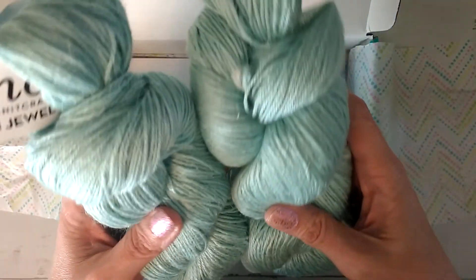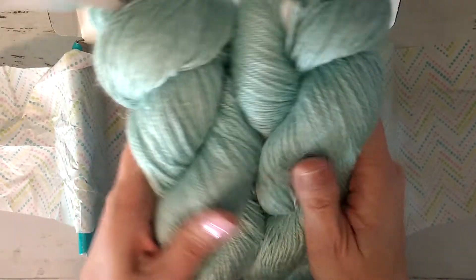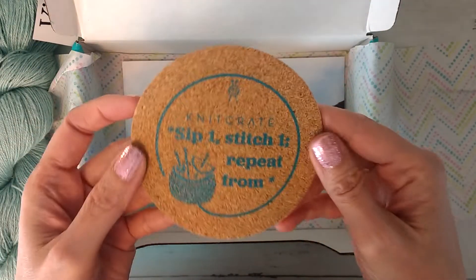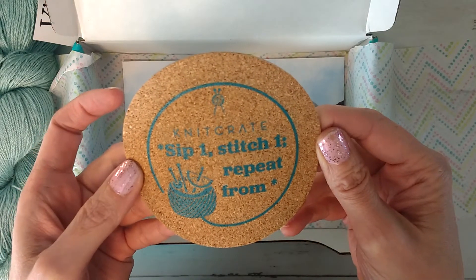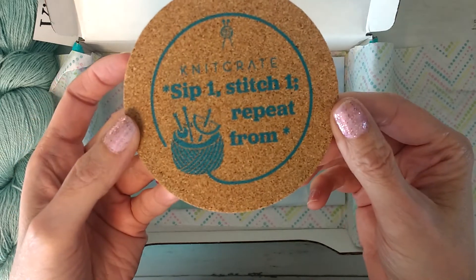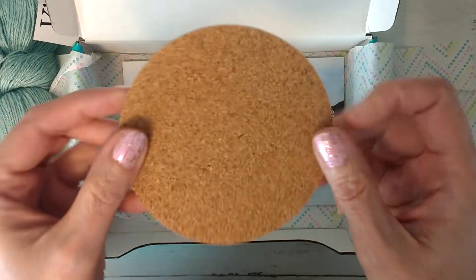So yeah, really nice, very soft too. And then the gift is a coaster — it says Knit Crate, Sip One, Stitch One, Repeat From — like a pattern. So there we go.